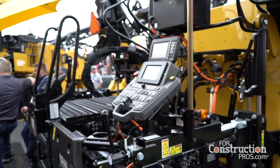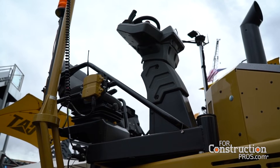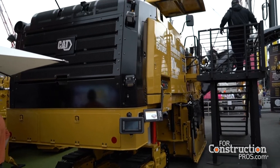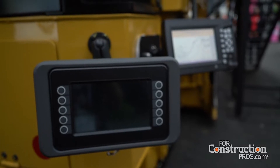It's designed for an operator to be in the station, but you get full coverage. That is correct — that's why we call it a semi-autonomous solution. That operator is still going to be in the cab. He sets up the beginning of the job, and from that point forward, he is monitoring and letting the machine do the work for him.